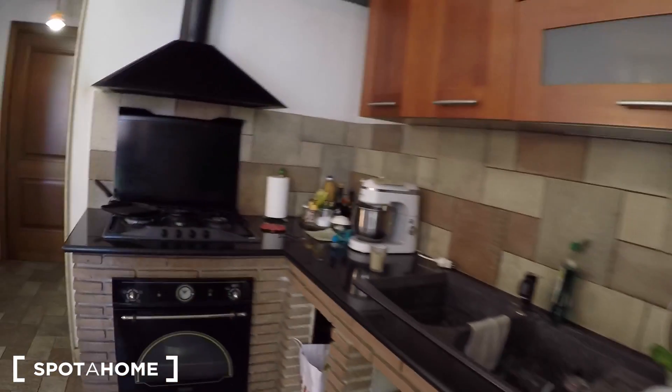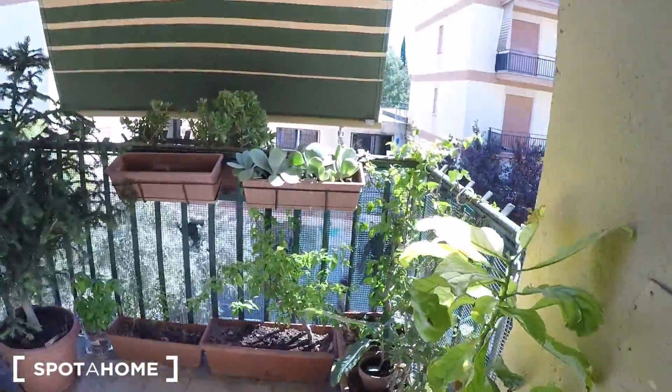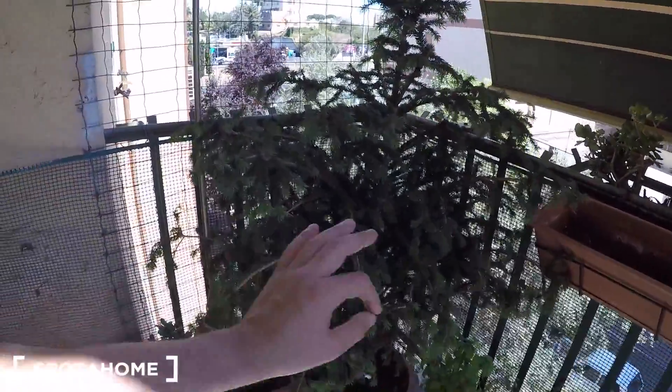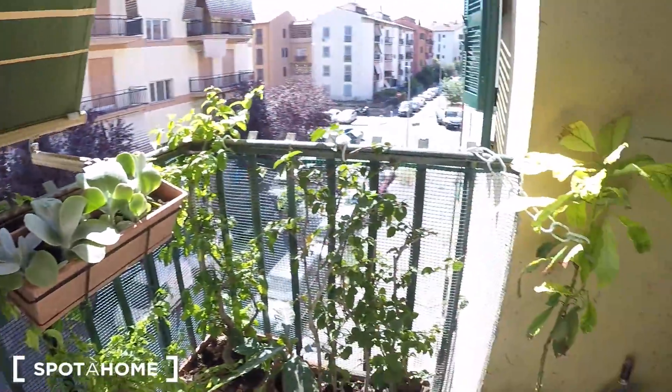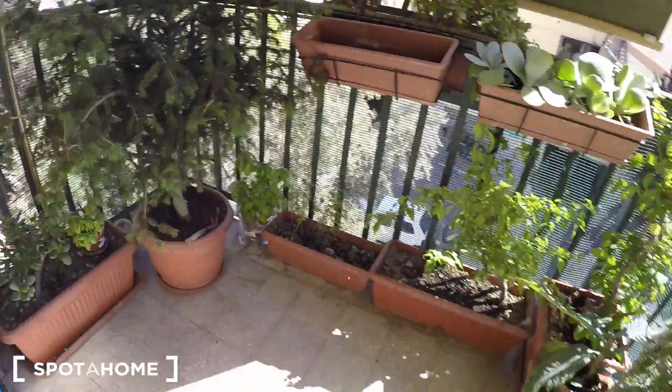It's fully equipped because the landlady lives inside. The balcony — love it, full of plants. That's a pine tree — you're already set up for Christmas! That's the balcony; it could fit maybe a little table with a little chair.